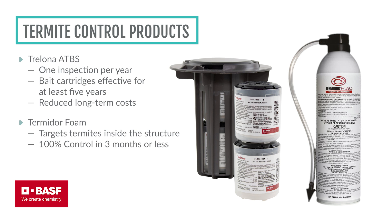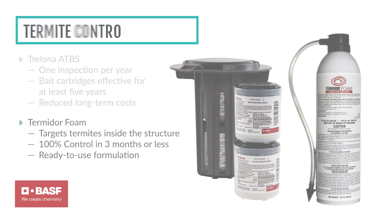Termidor foam targets termites inside the structure, working like above-ground bait stations. By combining effective baiting and direct treatment, these products provide a comprehensive solution for protecting structures from subterranean termite damage.